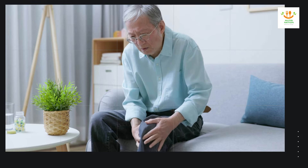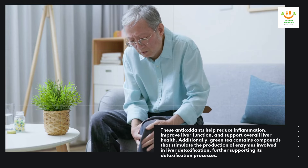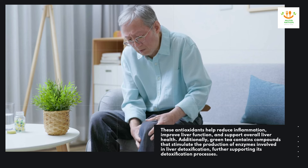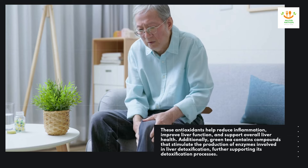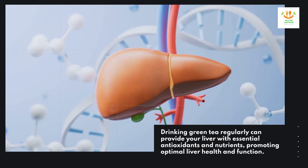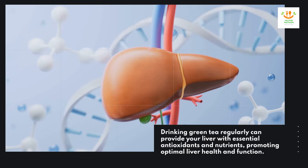These antioxidants help reduce inflammation, improve liver function, and support overall liver health. Additionally, green tea contains compounds that stimulate the production of enzymes involved in liver detoxification, further supporting its detoxification processes. Drinking green tea regularly can provide your liver with essential antioxidants and nutrients, promoting optimal liver health and function.